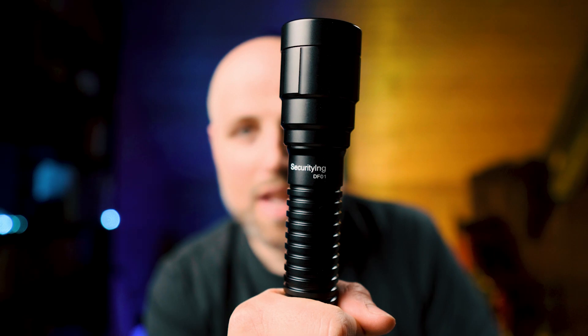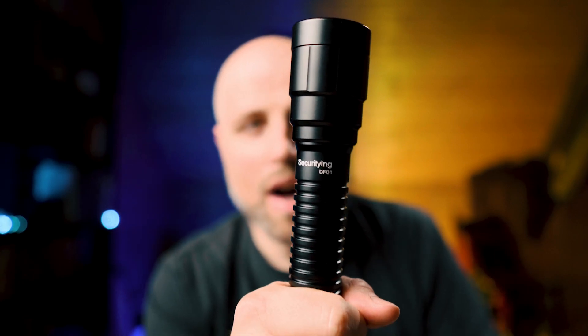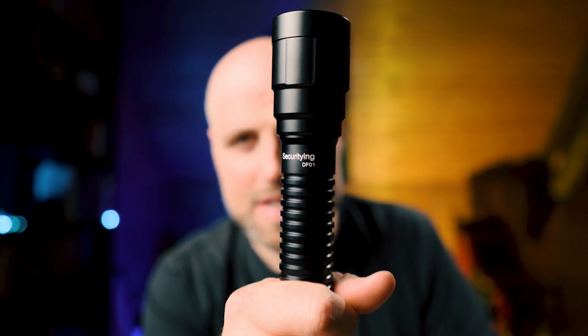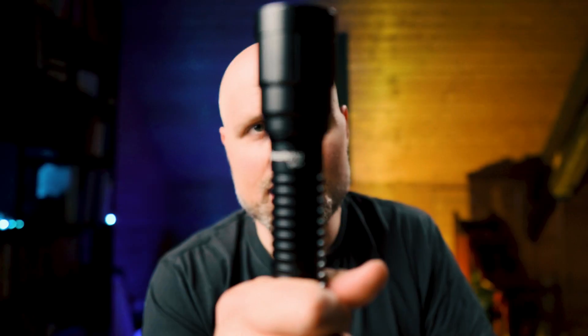So after that review, my friends from SecurityING decided to send me another backup light — they sent me the DF01. As a short disclaimer, I don't get paid for this video. I just got the light for free to test it out, and I did as usual. I don't get paid to say anything positive.